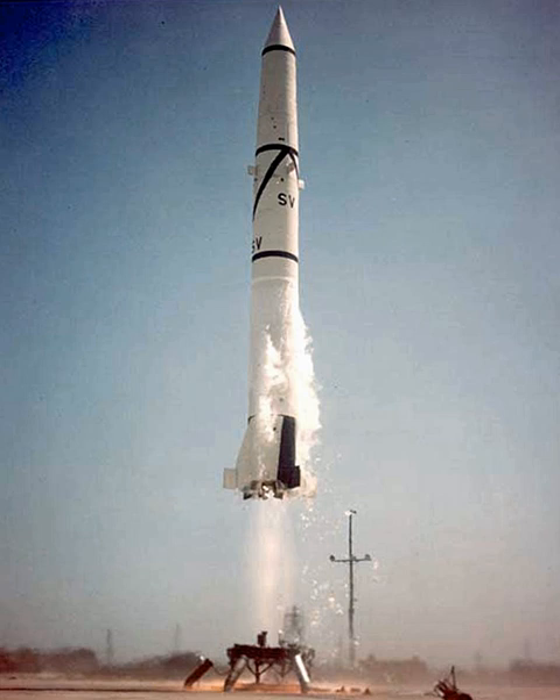Dubbed the Army's workhorse, it spawned an entire rocket family which had an excellent launch record and holds a number of firsts in the U.S. space program, notably launching the first U.S. astronaut. It was retired by the Army in 1964 and replaced by the solid-fueled MGM-31 Pershing.